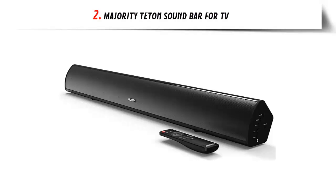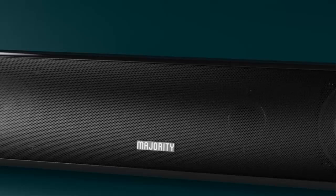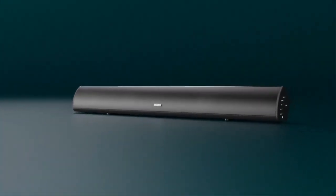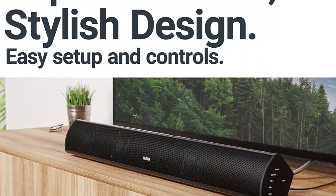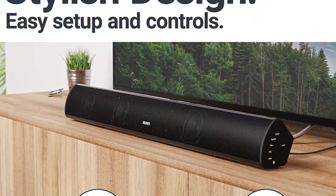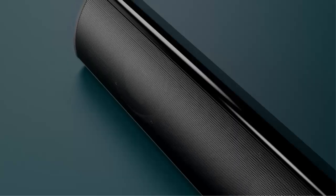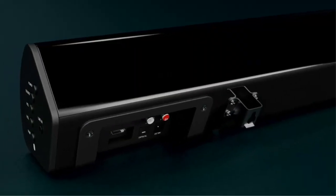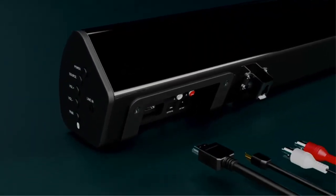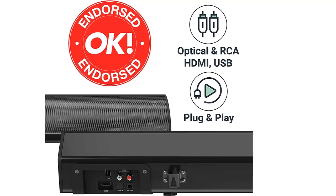Our list at number 2: Majority Taten Soundbar for TV. Are you looking for an easy way to add immersive audio to your home theater setup? Look no further than the Majority Taten Soundbar. This powerful 2.1 audio system delivers an impressive 120 watts of power and is equipped with the latest audio technologies. It is compatible with a wide range of devices such as your phone, TV, PC, laptop, projector, monitor, Blu-ray, or DVD player, so you can enjoy true cinematic surround sound in your own home.